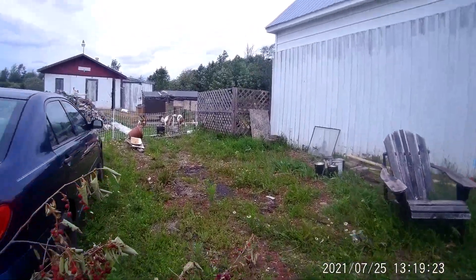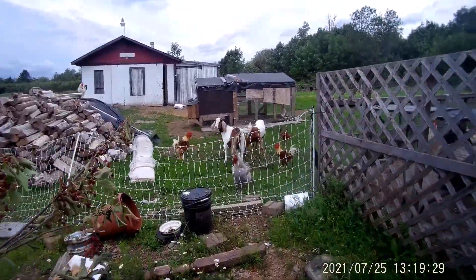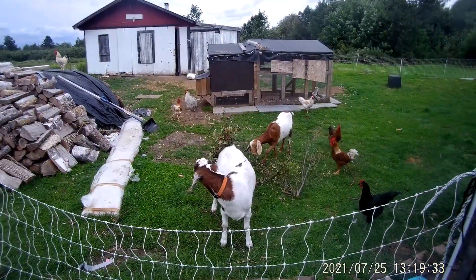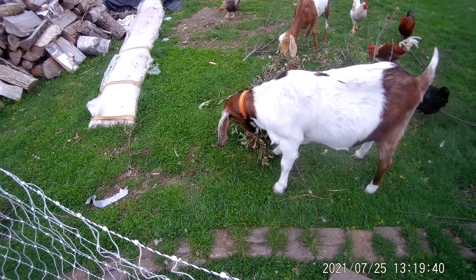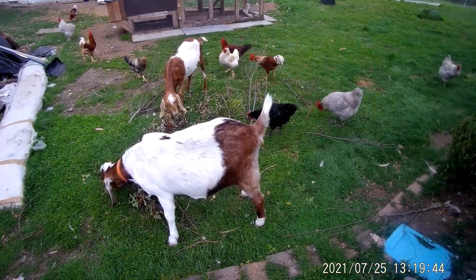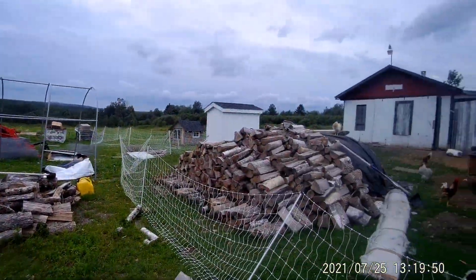They see me coming — choke cherry heaven! I threw the branches on top and they love them, they go nuts for them, branches and all. You can see the chickens pick up whatever the goats don't eat or squish. They're stripping it pretty bare. Enjoy, girls!